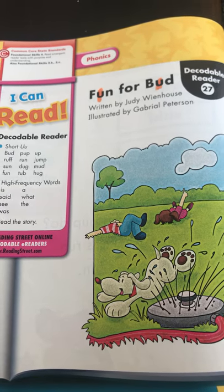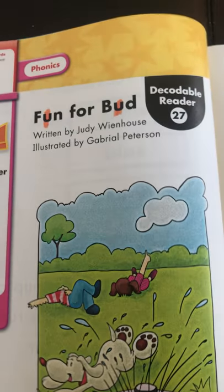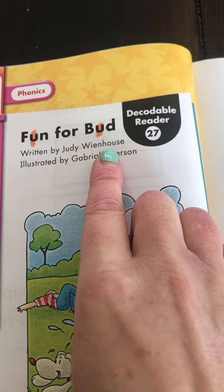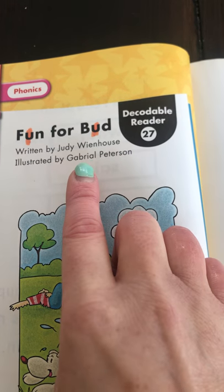Hi kindergarten, today I wanted to read to you one of our skill buddy phonics stories called 'Fun for Bud.' The author of our story is Judy Winehouse, which means she wrote the story, and the illustrator is Gabriel Peterson.